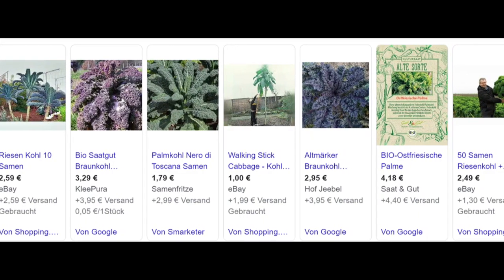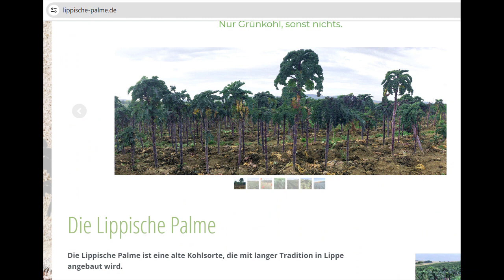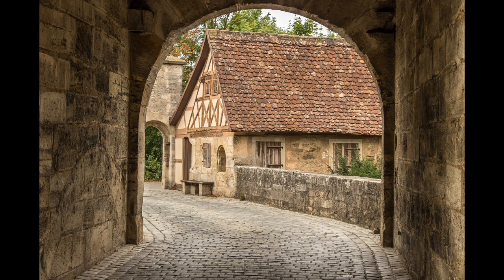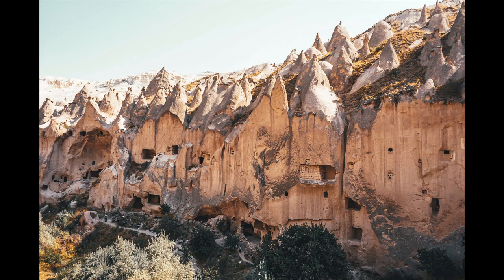Depending on the variety, a plant can grow up to 2 meters high, and there are varieties with corresponding names such as Lippische Palme. Kale is one of the oldest types of cabbage and is widely used in many cuisines. It has been cultivated in what is now Germany since at least the 16th century, but was used in ancient Rome and Greece as early as 300 BC, and probably came from Anatolia around 2000 BC, spreading to Asia and Europe.